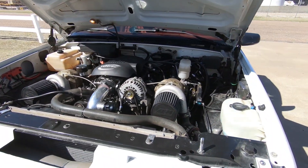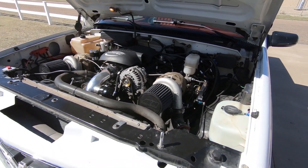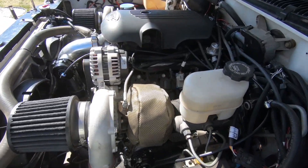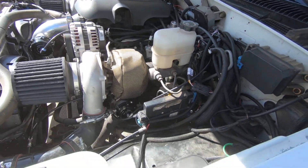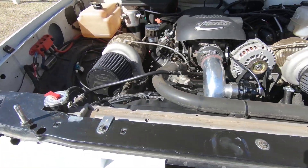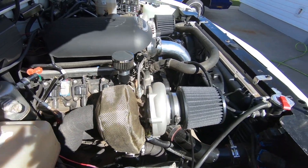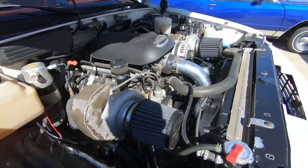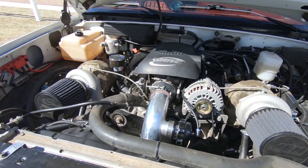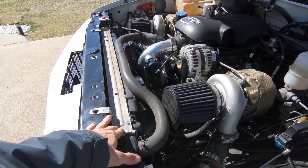It is an LQ4 6.0 liter out of a 2008 Silverado. It has 317 heads off of an earlier 6.0 liter. I've got twin VS Racing 66 millimeter turbos, a 220/224 cam in it, a 4L80E transmission with a Pro Yank 3400 stall.